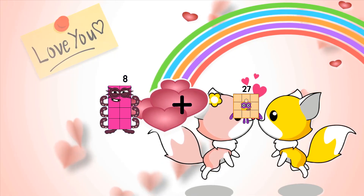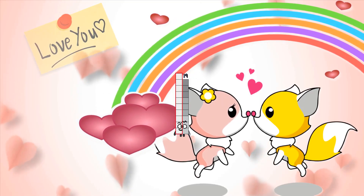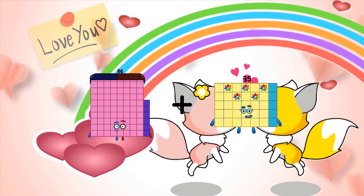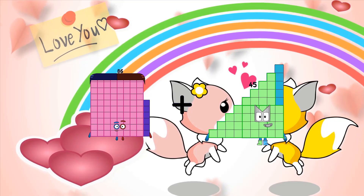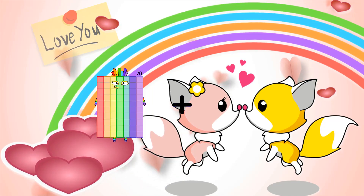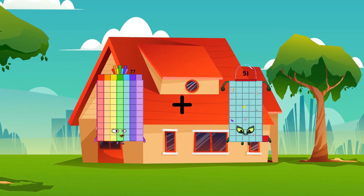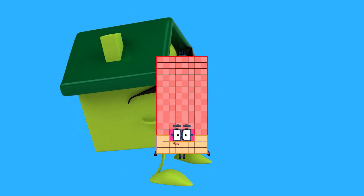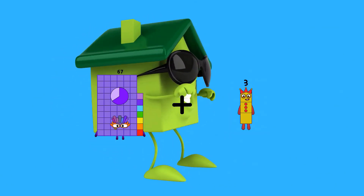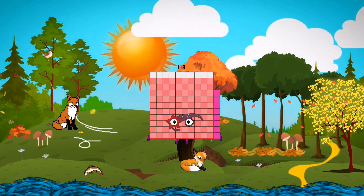8 plus 11 equals 19. 86 plus 85 equals 131. 77 plus 51 equals 128. 67 plus 51 equals 118.